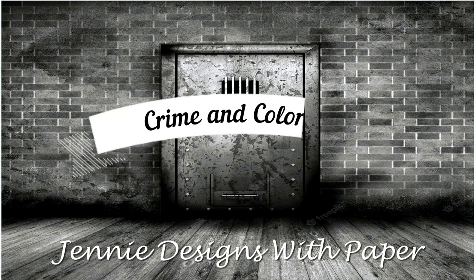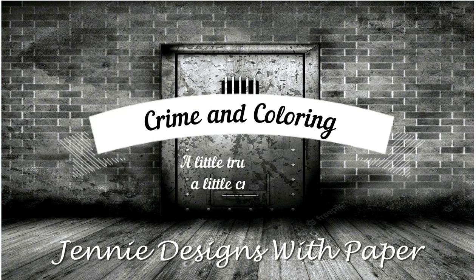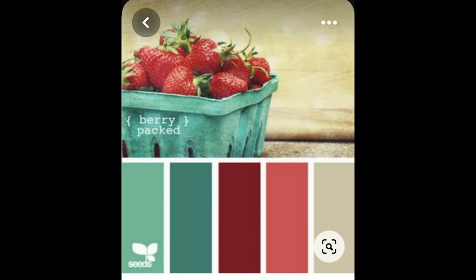Hello there! Welcome back to Jenny Designs with Paper and this week's episode of Crime and Coloring, where we take an alphabetical journey through the United States and revisit some of the earliest crimes. But before we talk crime, let's talk coloring.